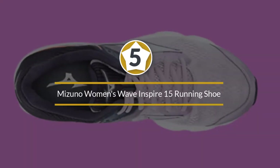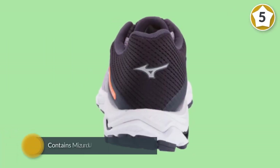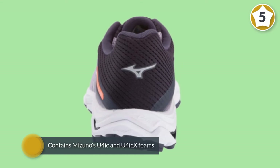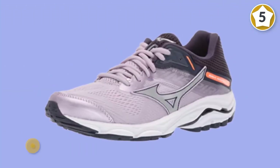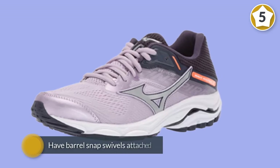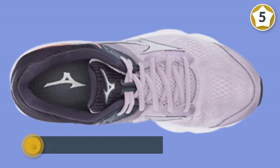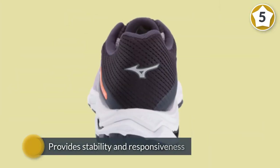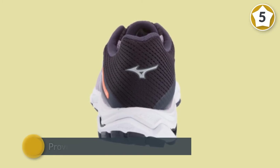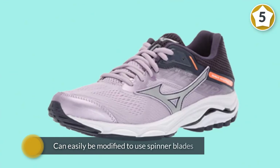Number five: Mizuno Women's Wave Inspire 15 running shoe. The Wave Inspire 15 is another solid stability shoe that will be a reliable choice for any overpronators out there, particularly those who heel strike. The sole unit contains Mizuno's U4iC and U4iCX foams, which work together to provide a very cushioned landing, together with Mizuno's classic Wave plate, which provides stability and responsiveness along the length of the sole.